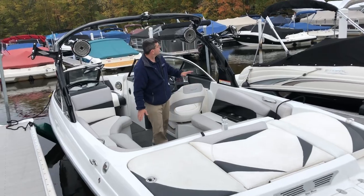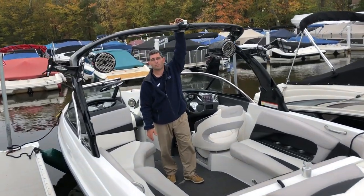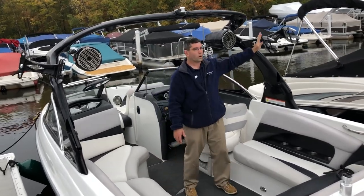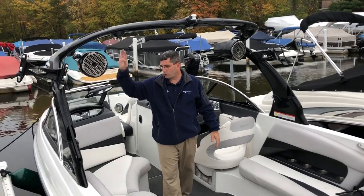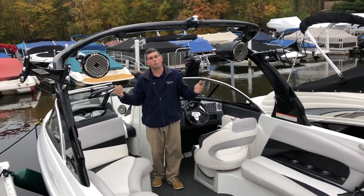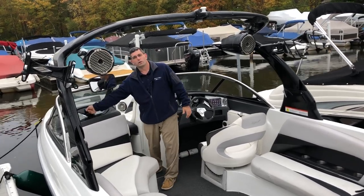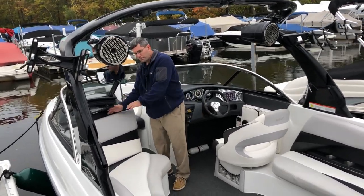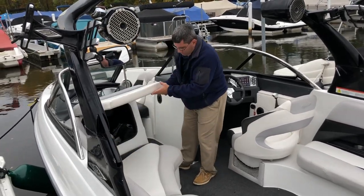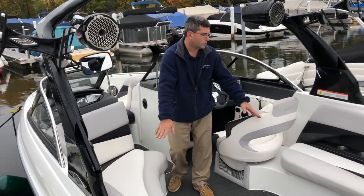Lots of seating. Of course we have our tower with our contact point up front for wakeboarding, kneeboarding — giving you that air when you need it. Our board racks fold in and out. Of course our tower speakers. This tower folds forward to get underneath any low bridges. We have our mirror, our dashboard with the stereo, storage underneath every single compartment — currently the cover is in there — and cup holders down either side.